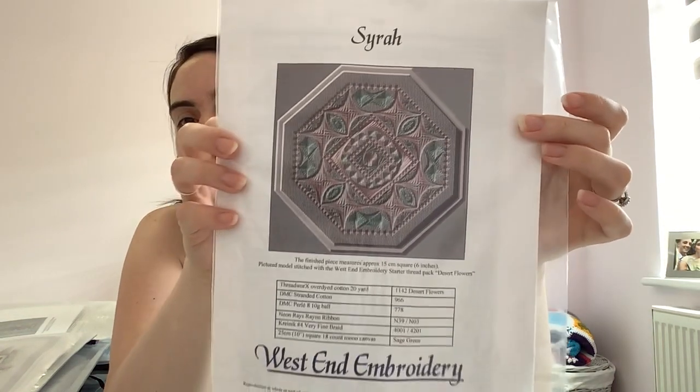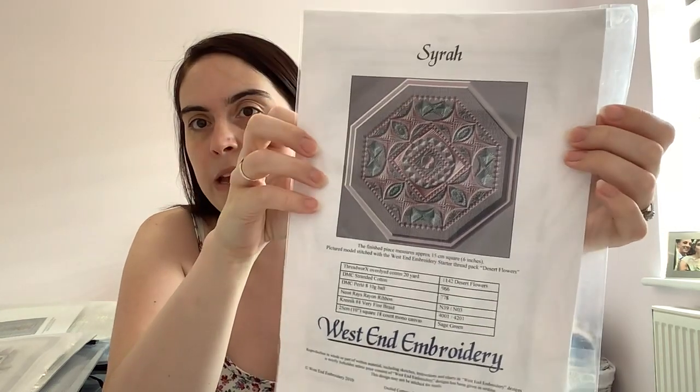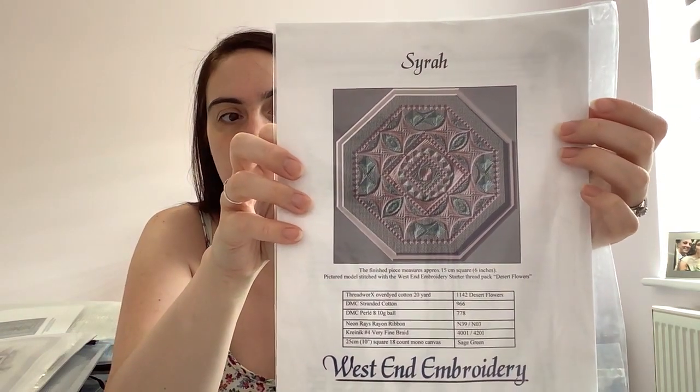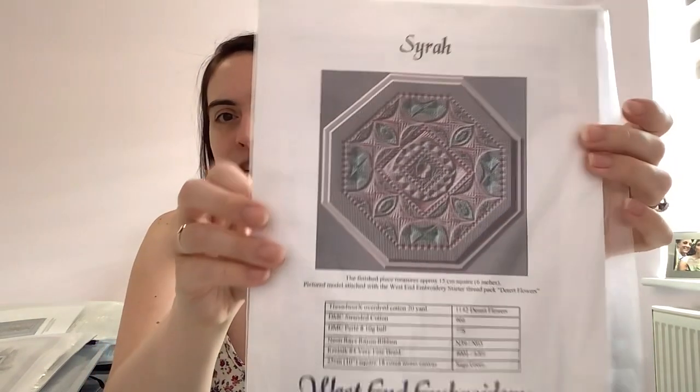This is a kit I bought at the Knitting and Stitching Show here in the UK — I think I went in 2019. West End Embroidery were there; they're a UK company with their own website. This is a pattern by them called Syrah. And this isn't cross-stitch — this is embroidery, which is quite intimidating for me. But it's small, so I think it might be achievable if I put my mind to it. I really liked the colours.